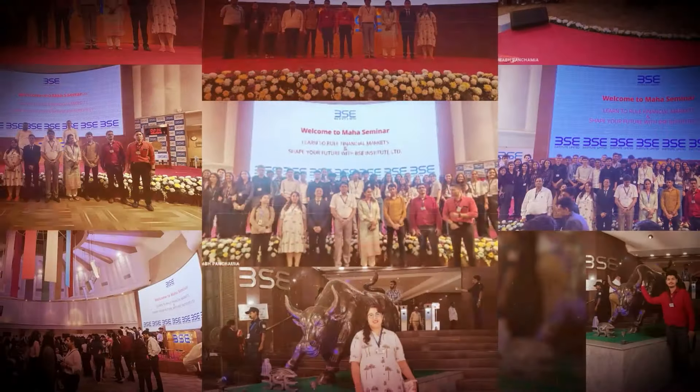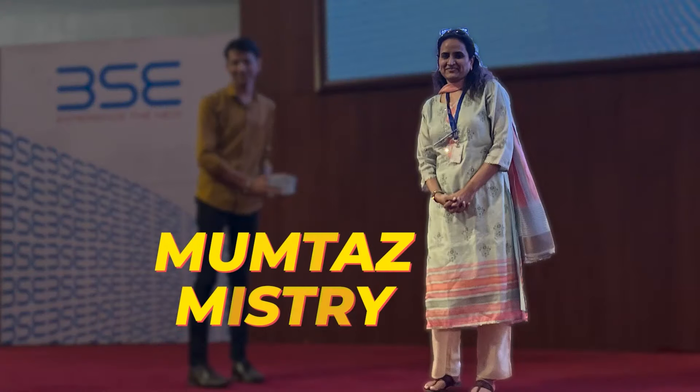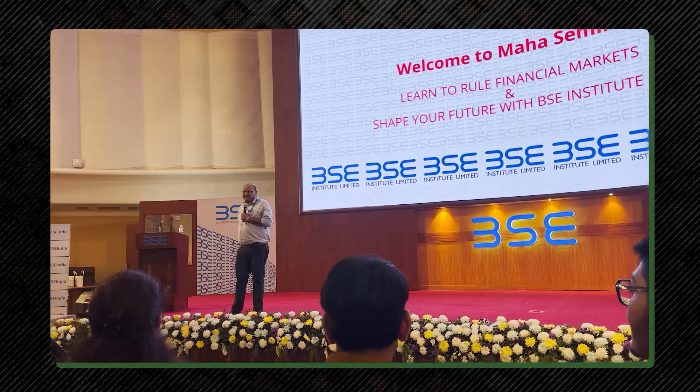14 December 2022 को हम सब लोग BAC विज़िट पर गए थे, जहाँ हमने इस बिल्डिंग को करीब से देखा, इसके अंदर भी गए और कई सारे फोटोस भी क्लिक किए. वहाँ BAC Institute के National Head मुम्ताज़ मिस्त्री मैम ने हम सब का वेलकम किया, और वहाँ के स्पीकर ने हम सब को Indian Financial Market का detailed overview भी दिया. तो आईए शुरू करते हैं.